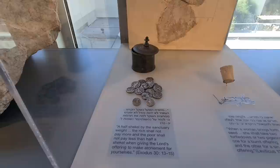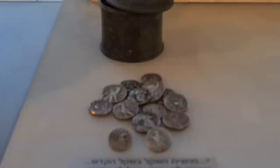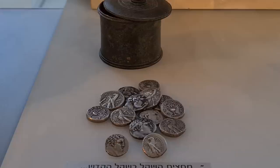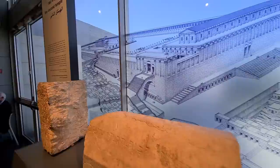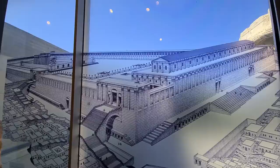A Jew used to donate half a shekel when coming to the temple. The only problem is that the shekel had the figure of Hercules on it, which is not a Jewish god, and the Jews cannot use it. So inside or outside the temple, you could exchange money from the Tyrian half-shekel to Jewish coins. Amazing, isn't it?